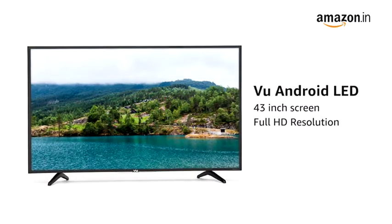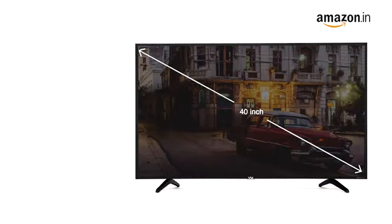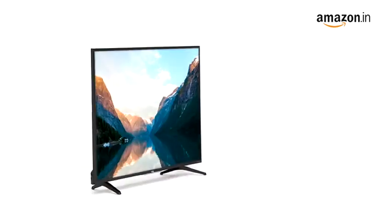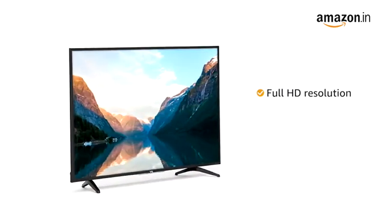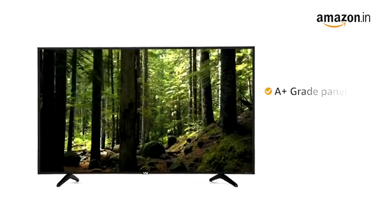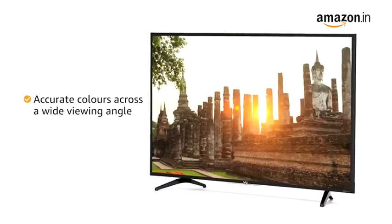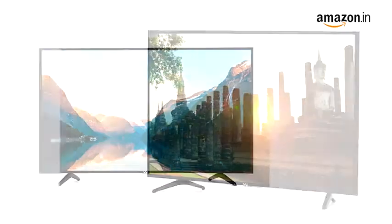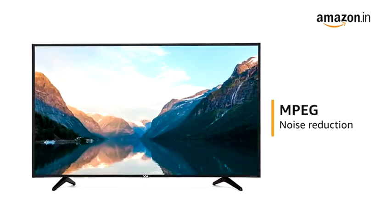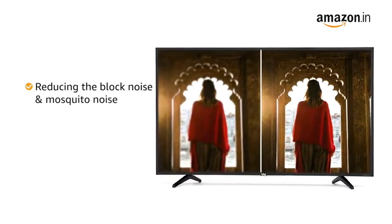This 43-inch Android LED TV from VU comes with a Full HD resolution. It is also available in 40-inch Full HD and 32-inch HD Ready variants. With Full HD resolution, you can see fine detailed textures with vivid colors and clarity. This VU Smart TV comes with an A-plus grade and high brightness panel that provides accurate colors across a wide viewing angle. It also comes with MPEG noise reduction technology that improves picture quality by reducing block noise and mosquito noise without compromising picture resolution.